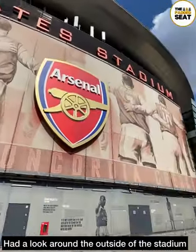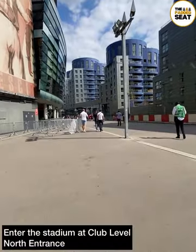And gotta say, having visited both of the North London clubs in the Premier League, big fan of both of the stadiums.